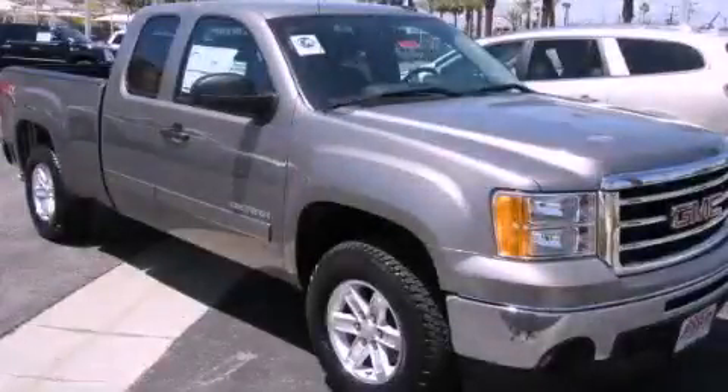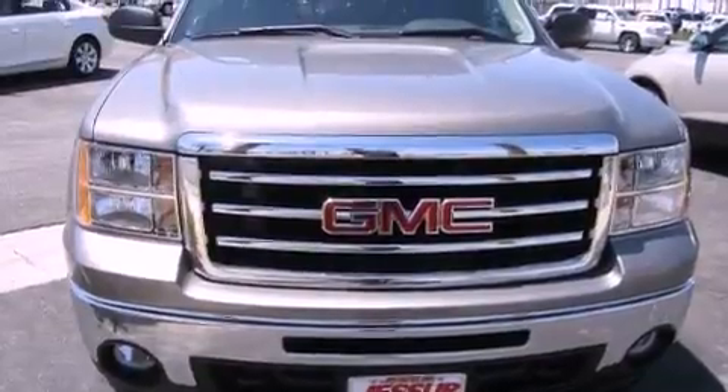This is a brand new 2012 GMC Sierra 1500. Strong, durable, and dependable.